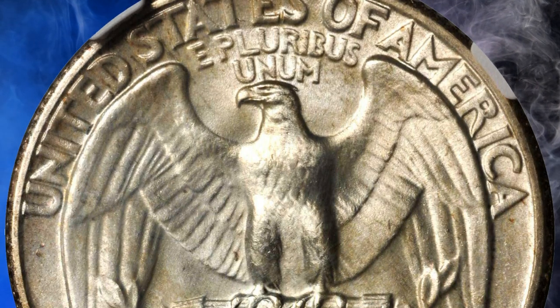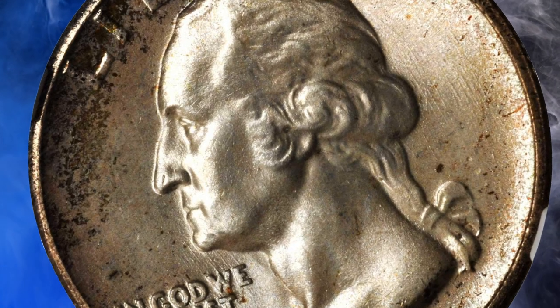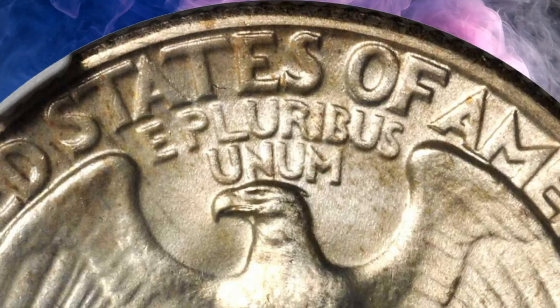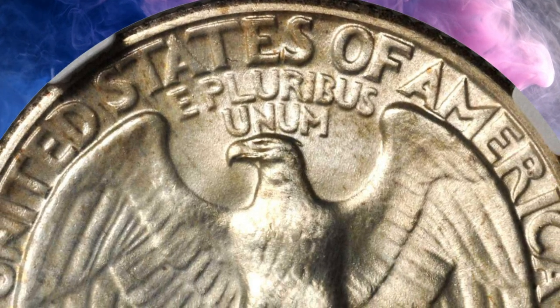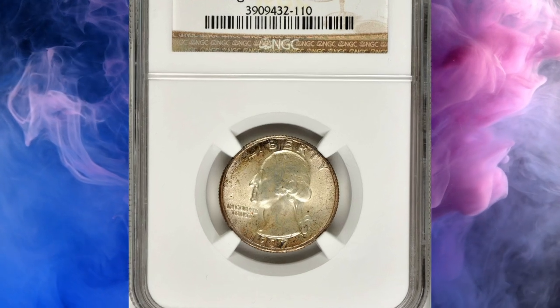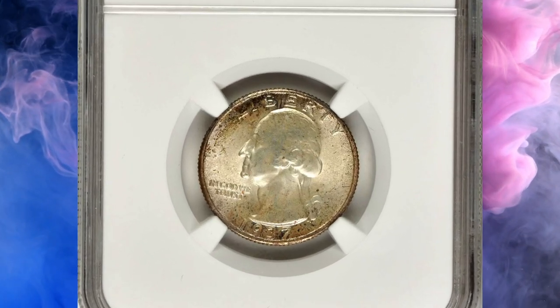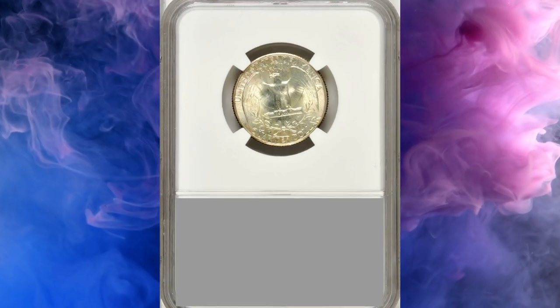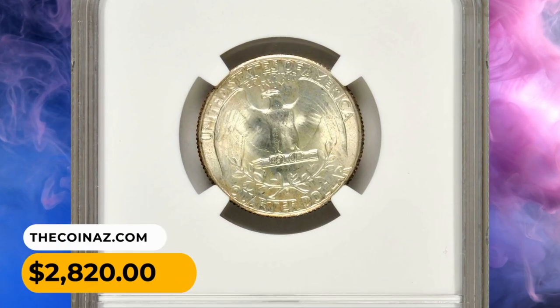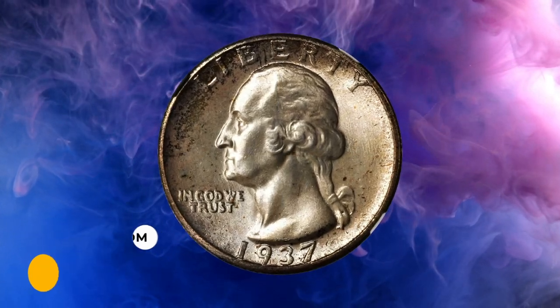1937-D quarters are readily available in grades up through MS66, but the population drops off drastically above that level. Typical Denver Mint coins from this period, lasting into the 1950s, are the most consistently well-struck of the three mints' output. This MS68 plus gem was sold for $2,820.